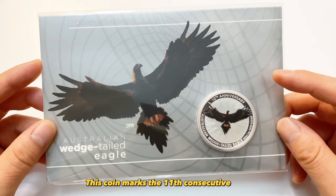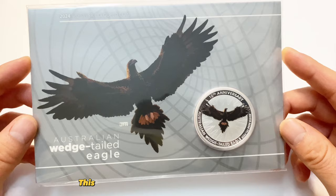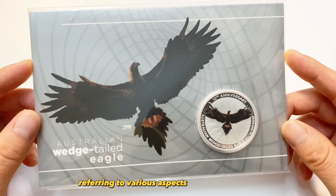Let's wish him a happy birthday in advance and hope for his continued good health and creativity. This coin marks the 11th consecutive year that the Perth Mint has used his design, which continues to gain popularity annually. This release is uniquely associated with the numbers 9, 10, and 11, referring to various aspects of the eagle coin.